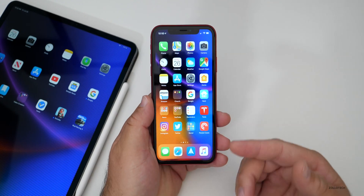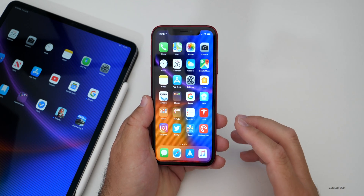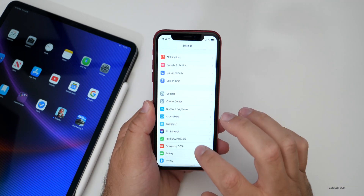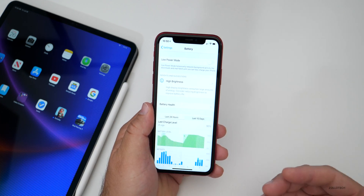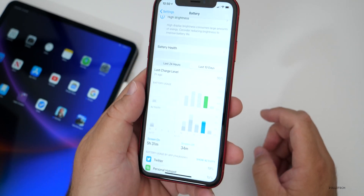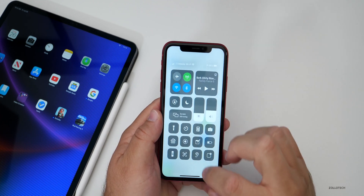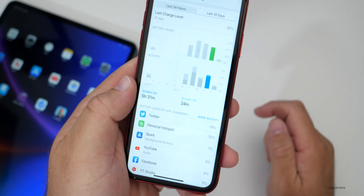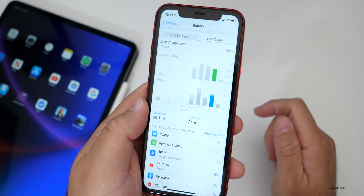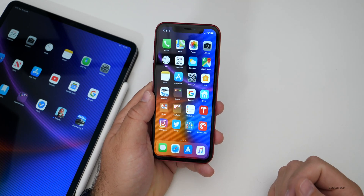In August, we'll likely start to see weekly betas. Usually when we get closer to the September launch of iOS 13, new betas come out more rapidly — typically weekly — and then we'll see a final release. As far as battery life is concerned, it's a beta, so don't expect amazing battery life, but it's been okay over the past week on this device.